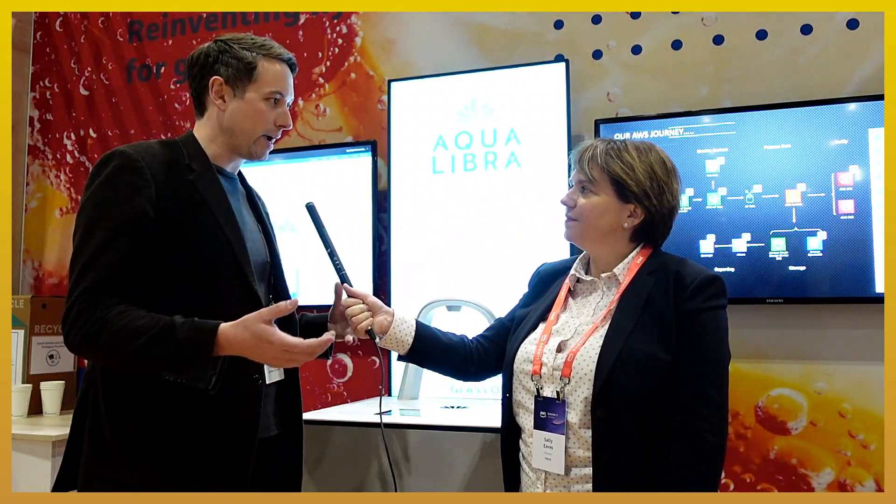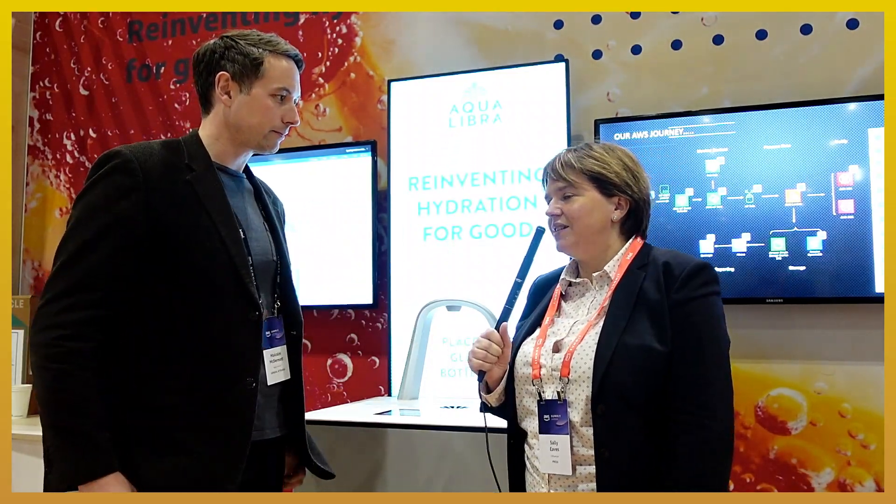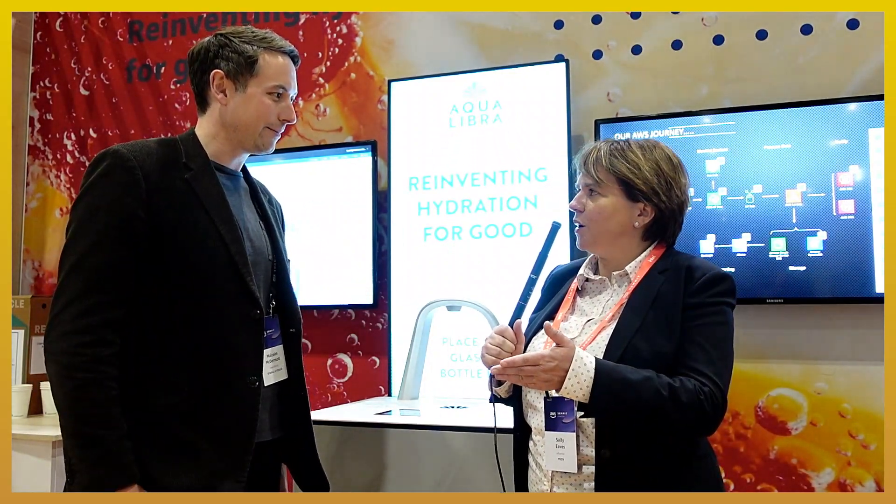The units themselves have been developed from the ground up. They have cartridges inside the base which are small box-type things that hold the equivalent of a thousand plastic bottles per cartridge. One of the big things about this is that you shouldn't need to ship the water that makes the drink everywhere, so we filter the water, bring it up to the right standard, and then add the flavorings and combine those.